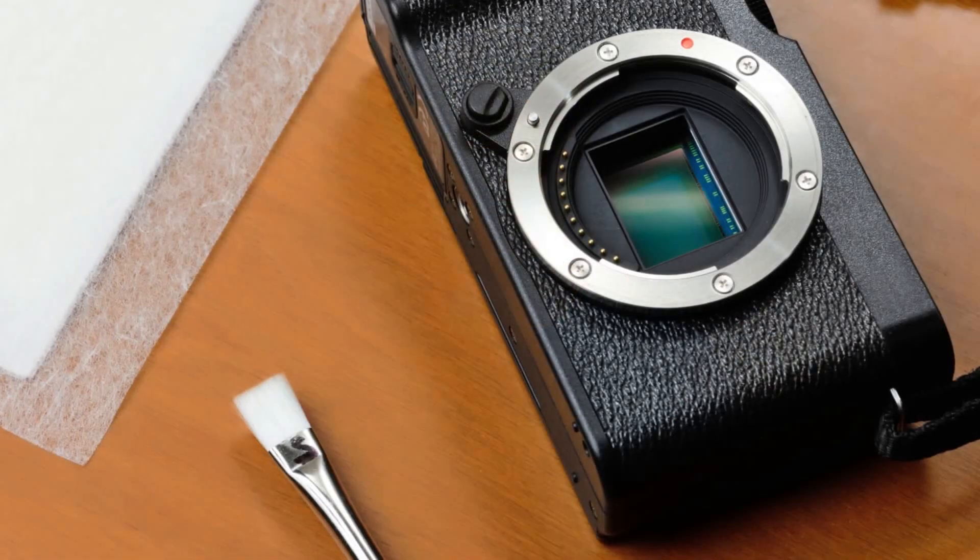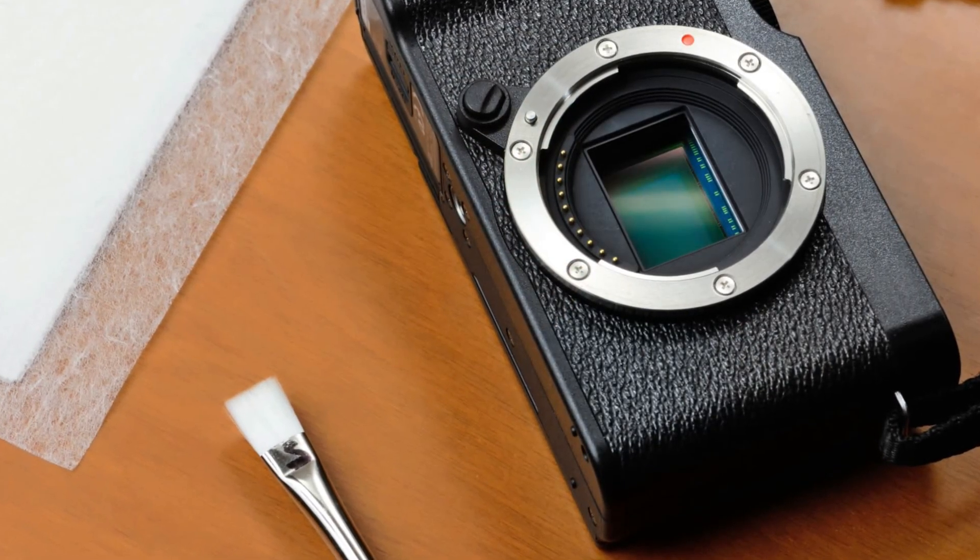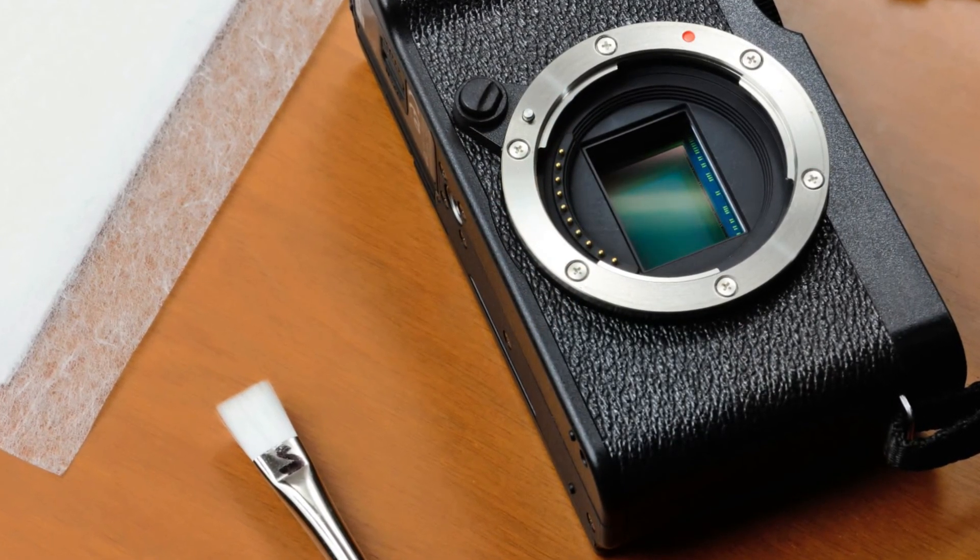Comparatively, mirrorless systems are lighter, smaller, and in some ways more versatile. There's no need for a dedicated space inside the body because the system is inherently mirrorless. In this scenario, the light passes through the lens and right onto the sensor.